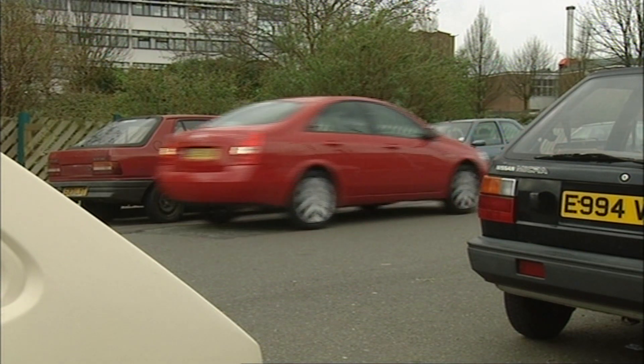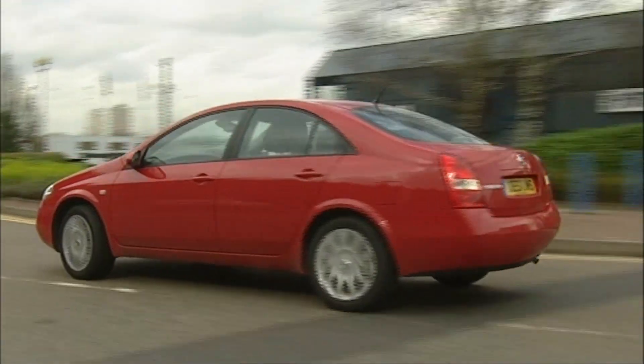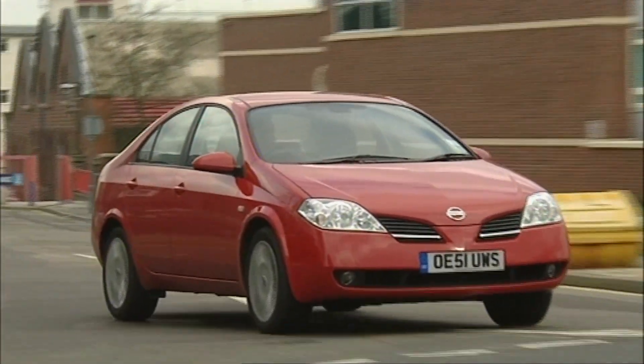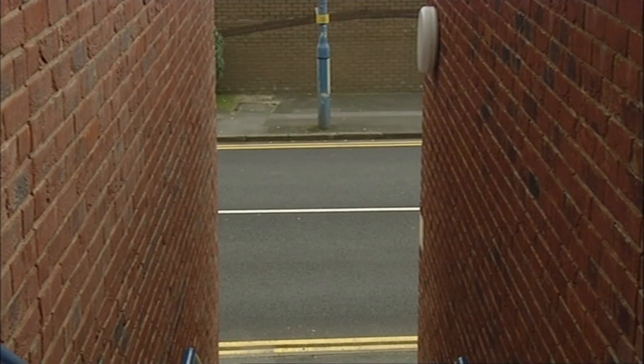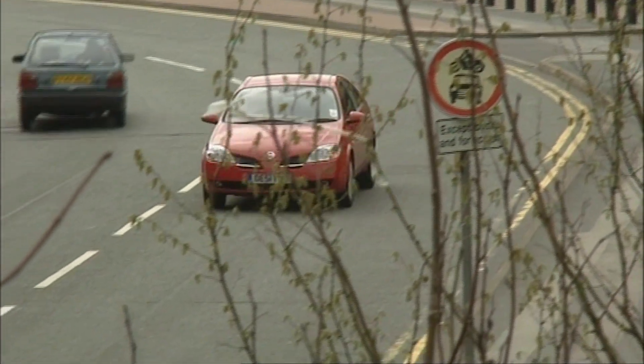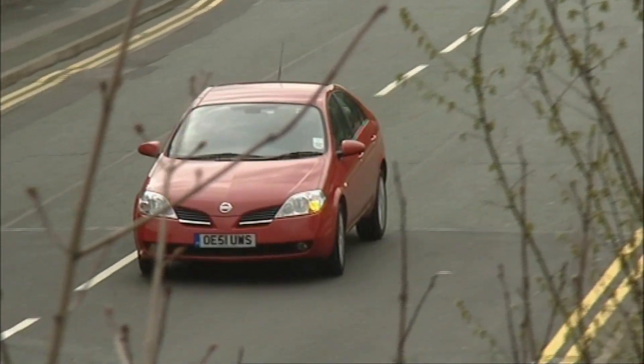The gizmos don't stop there. I haven't even mentioned alloys, rain-sensing wipers, integrated hands-free for your mobile, and apparently five forward gears are standard too — although they're not really as good. They're not connected to any camera, are they?